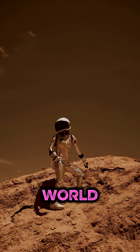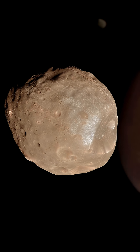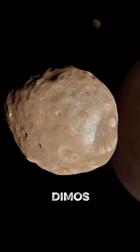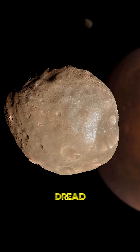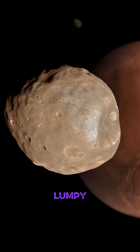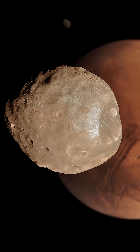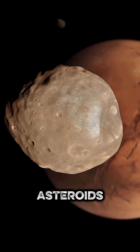But this rusted world isn't alone. It has two tiny potato-shaped moons named Phobos and Deimos — that's Greek for fear and dread. They aren't big and round like our moon. They're lumpy, dark, and look exactly like asteroids, probably because they are captured asteroids.